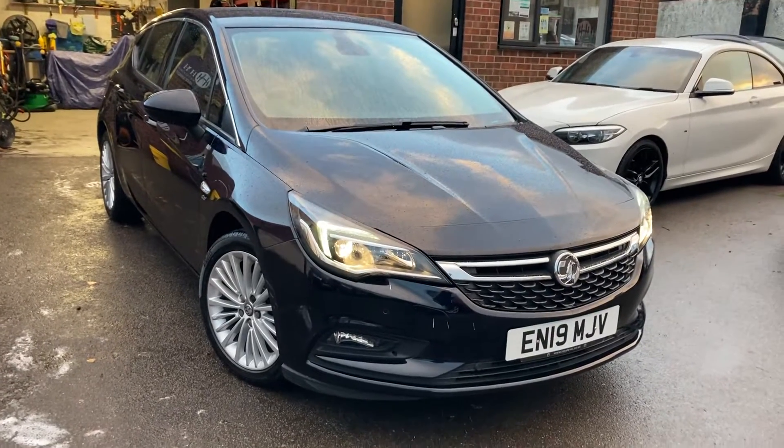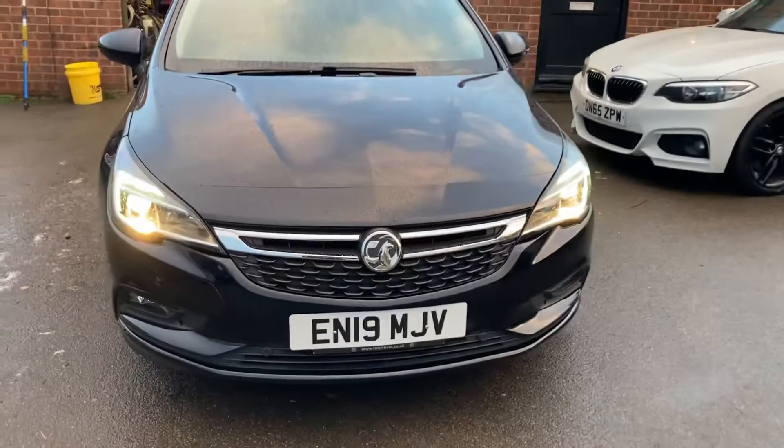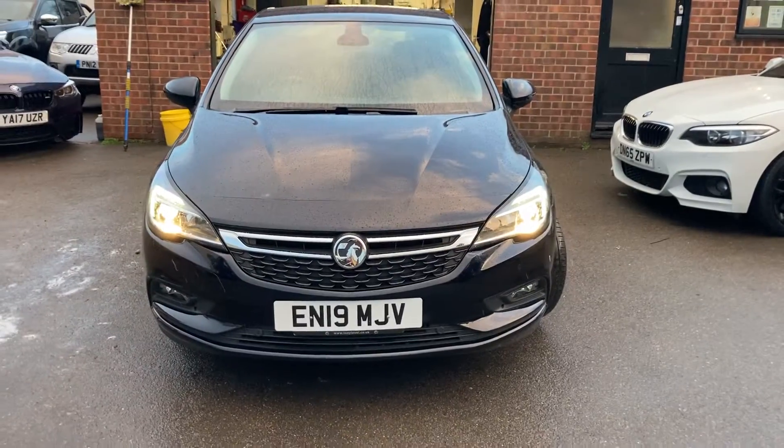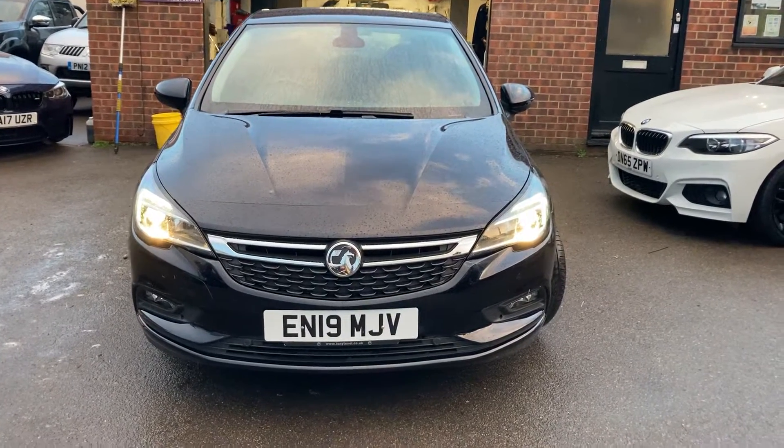Hello, welcome to a brand new video. Here we have just come into our stock a lovely example of a Vauxhall Astra — this is the one-litre Elite Nav, it's 2019, registration EN19 MJV.